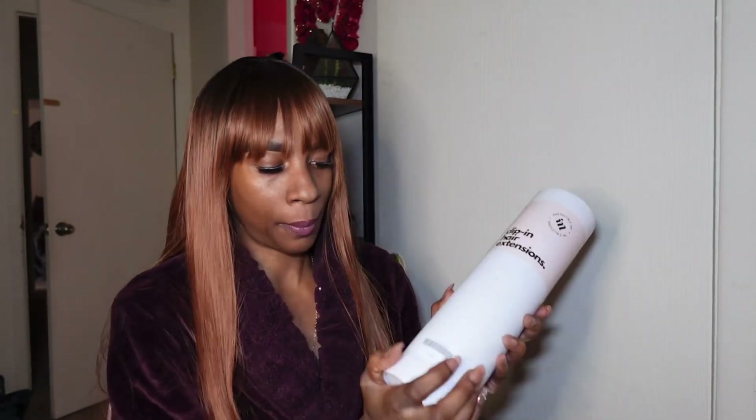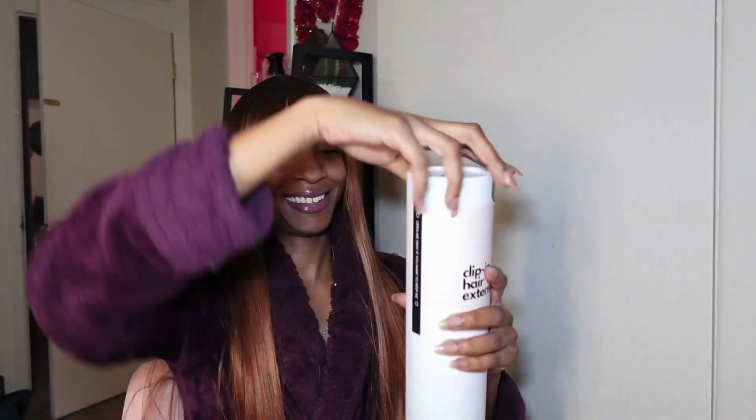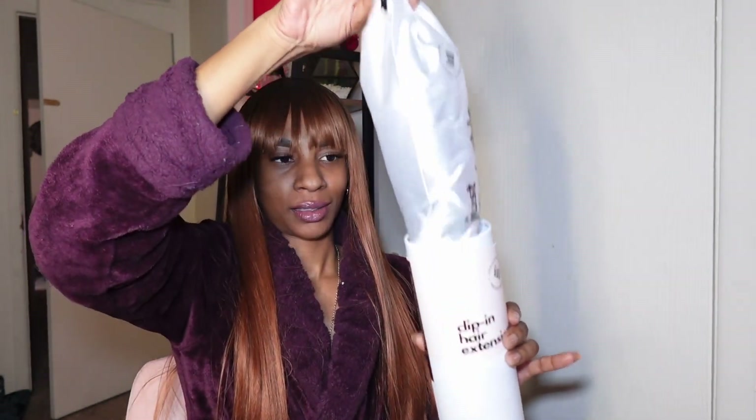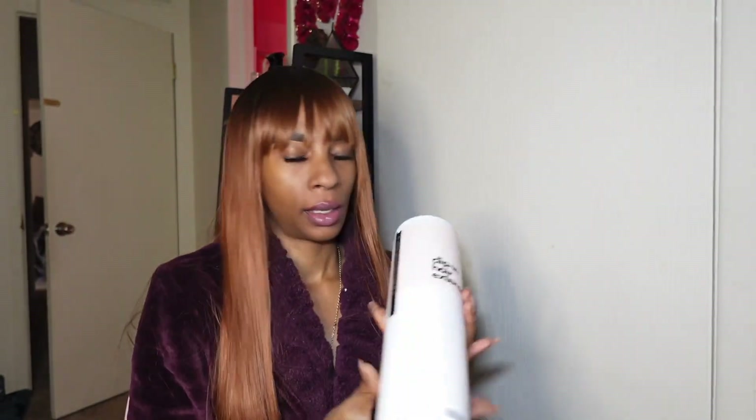I'm going to open this with you guys, I'm just so excited. I'm going to put the bottom piece back on — I'm not going to put the sample piece back in because I might end up using it — so we're just going to put that off to the side. Now we are about to open it. Oh y'all, so excited!